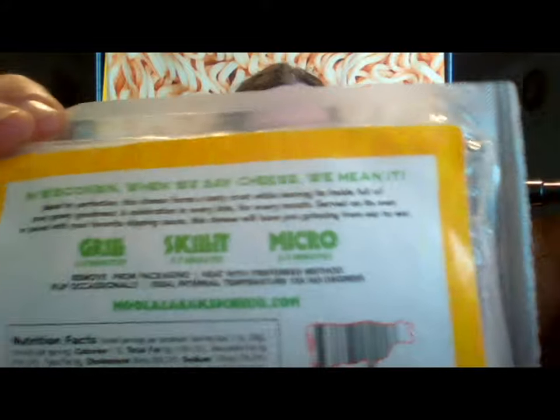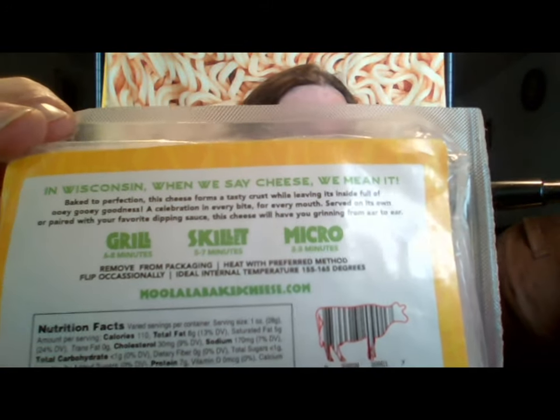On the back it says you can cook it three ways: grill, skillet, or micro — which I'm assuming is microwave. The original one I did in the skillet, five to seven minutes, flipping it every thirty seconds. This one I did in the microwave, just so I can tell you what I think about both methods. That was two to three minutes; I did it at two minutes because after two minutes it looked like it was about to turn into a gloopy mess. Every thirty seconds I flipped it, and the last flip it almost looked like it was going to come apart, so I stopped at two minutes.